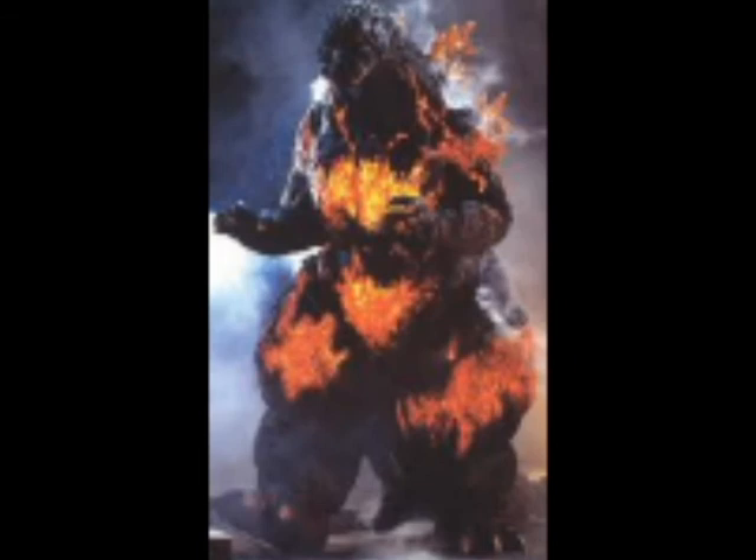Coming in at number 2 is, I guess you could say another controversial one: it's Burning Godzilla from Godzilla vs. Destroyah. The reason this one is my second favorite suit is because it's in my top 3 favorite Godzilla movies. I love Godzilla vs. Destroyah and I love the Heisei era. I know a lot of people think it's just beam battles, and I guess that's true, but when I first discovered Godzilla it was in the Heisei era, and this was the strongest version of Godzilla in that era. That's why Burning Godzilla is number 2 on my list.